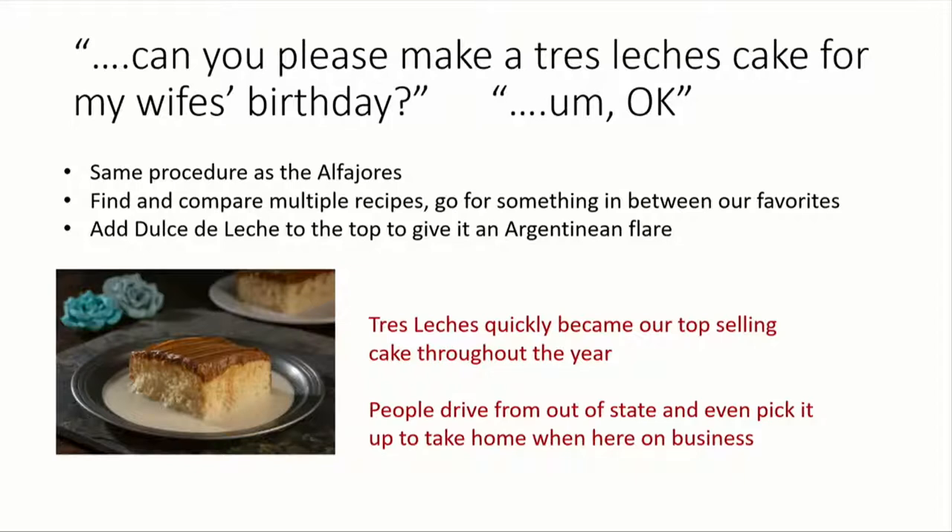We scaled the recipe up three times in the first six months, and that became our standard recipe. It's now been scaled up six times since then, and on a week like Thanksgiving or Christmas we'll probably make the largest scale two or three times. On our largest scale, it produces probably over $2,000 worth of tres leches per batch. It's a lot of tres leches.